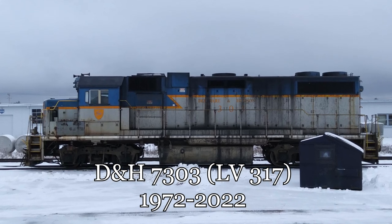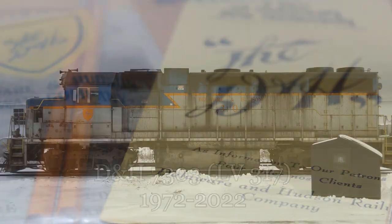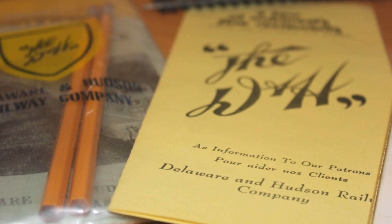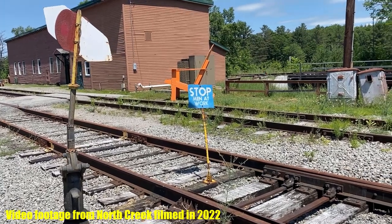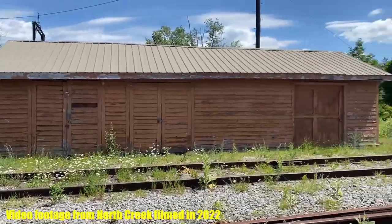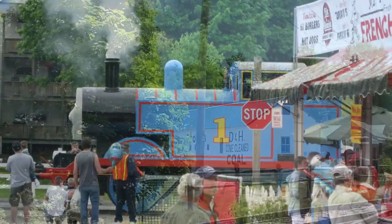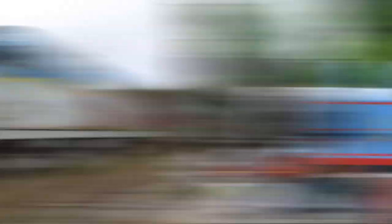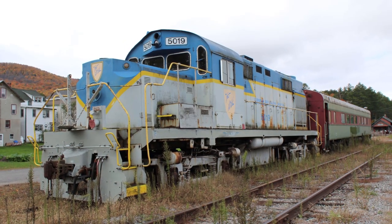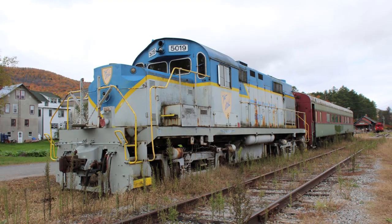With 7303 gone for good, I started looking elsewhere for more D&H heritage. In October 2018, I visited North Creek, located on the former D&H Adirondack branch. This wasn't my first time visiting North Creek, as I had attended a Day Out with Thomas event here during the Upper Hudson River Railroad era in 2009. My 2018 visit, just months after the Saratoga and North Creek ceased operations, definitely further cemented my love for the D&H.